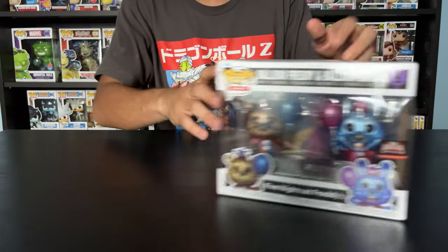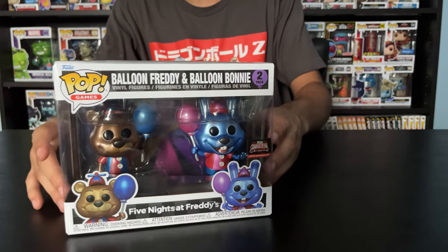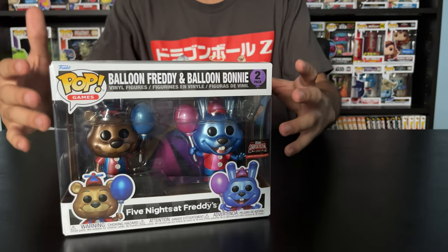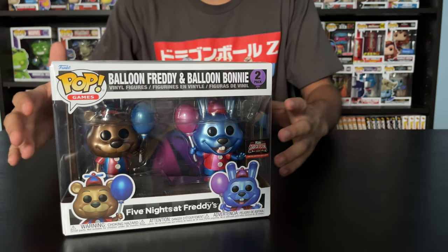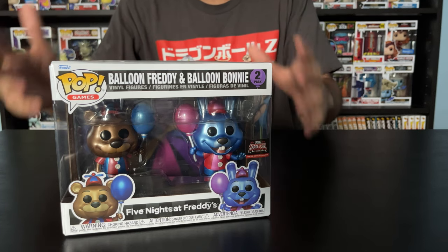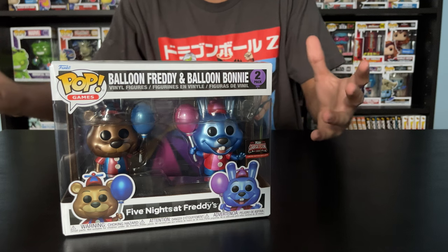Next up, the FNAF 2-pack, Circus Balloon. I like this because the characters are metallic — it's got a metallic look on them. Not too many Funko Pops look good in metallic, but these two characters for some reason look really good in it.